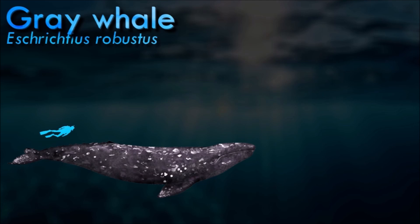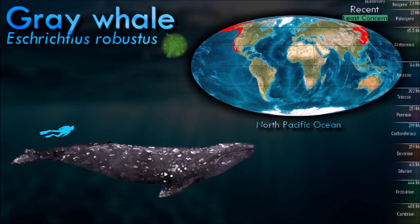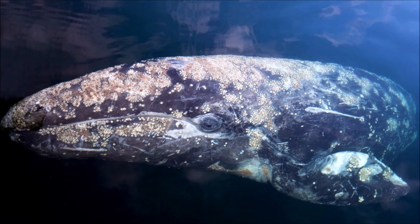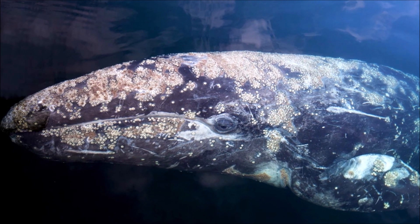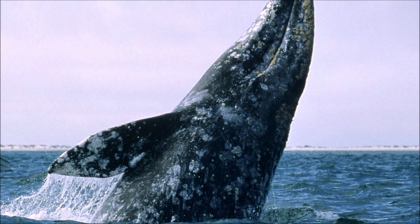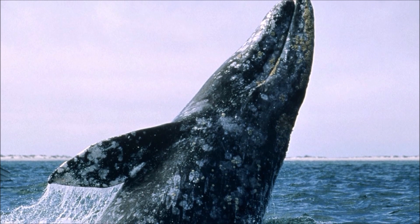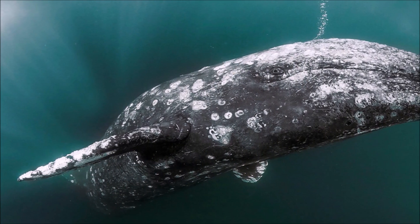Gray whales are renowned for their remarkable annual migration, which is one of the longest of any mammal. They travel up to 16,000 to 20,000 km round trip between their feeding grounds in the Bering and Chukchi Seas and their breeding and calving lagoons in Baja California, Mexico. They are bottom feeders, sucking in sediment from the ocean floor and filtering it through their baleen plates to capture small crustaceans. The unique structure of their baleen plates, coarser and more robust than that of other baleen whales, is believed to be an adaptation to their benthic feeding habits.